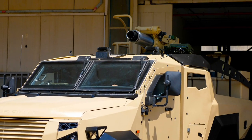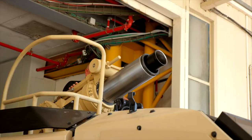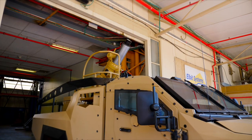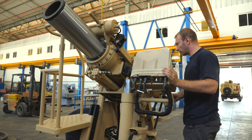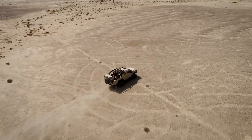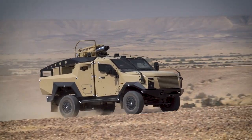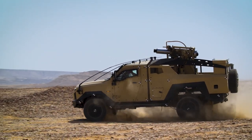The latest configuration of Elbit Systems Spear Mk2 Autonomous Mortar System rolled out recently from the company's Land Systems Division facility in Yochniem, Israel. Designed for installation on high mobility light platforms such as this Sandcat vehicle, the Spear provides an organic firepower supporting light, rapidly deployed forces. The Spear 120mm mortar system is a unique system.